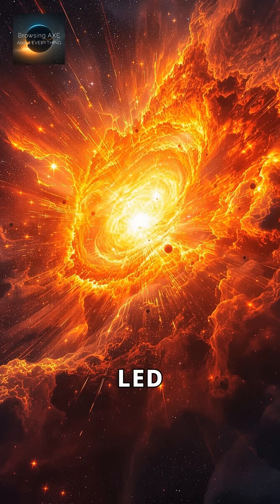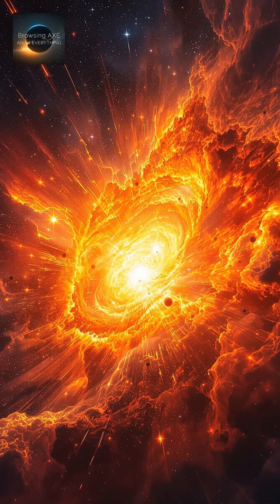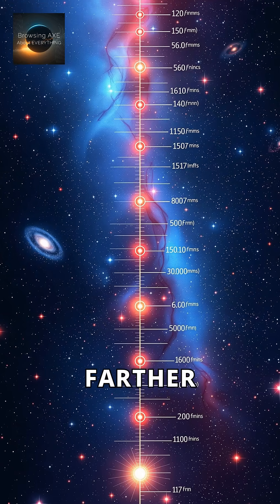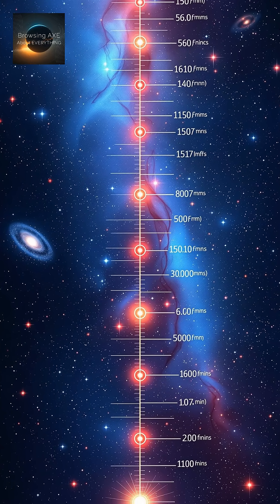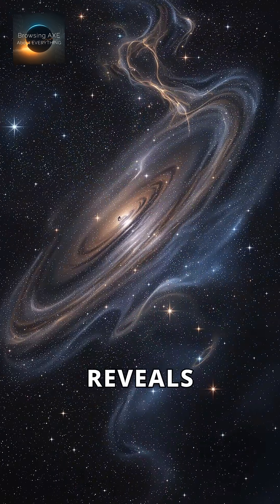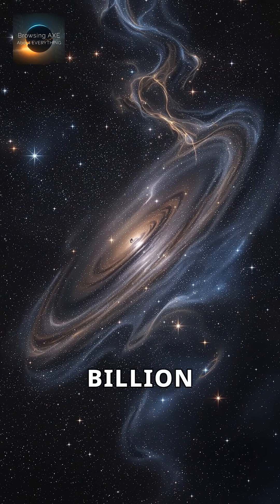This discovery led to the Big Bang Theory, our universe's explosive beginning. The greater the red shift, the farther away the object is — cosmic distance measuring. Extreme red shift reveals galaxies from the early universe, over 13 billion years old.